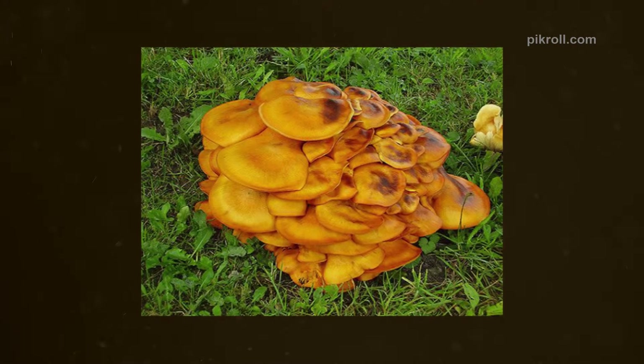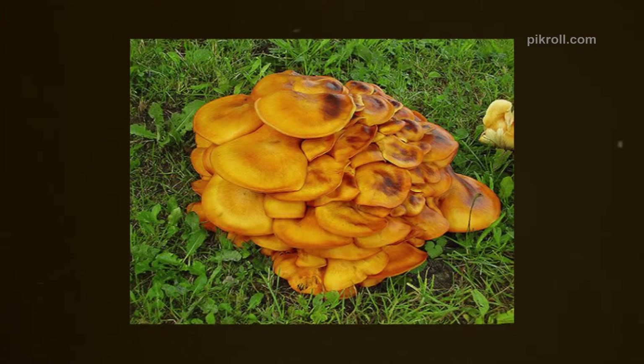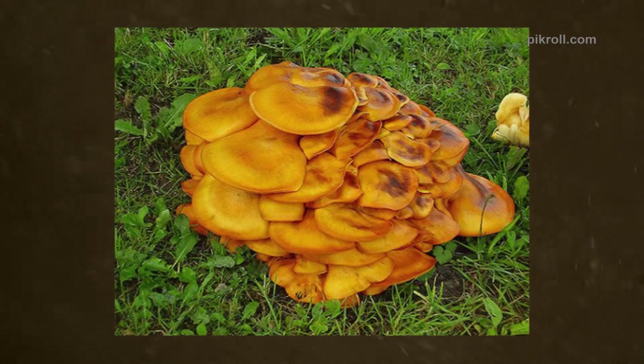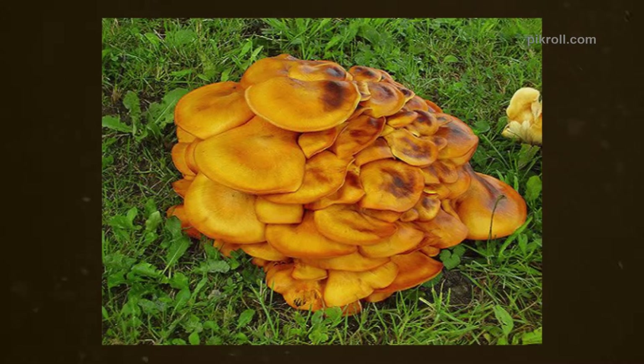Number ten: Jack-o-Lantern Mushroom. Jack-o-Lantern Mushroom is also known as Omphalotus olearius, which belongs to the family Marasmiaceae. The poisonous fungi grow in small groups in wet places, on graves, or at the base of hardwood trees.